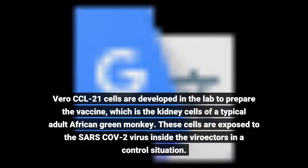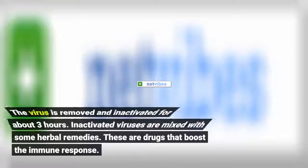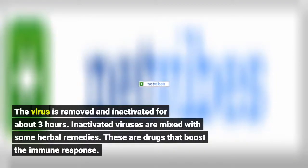Vero-CCL81 cells are developed in the lab to prepare the vaccine, which are the kidney cells of a typical adult African green monkey. These cells are exposed to the SARS-CoV-2 virus inside a controlled situation.